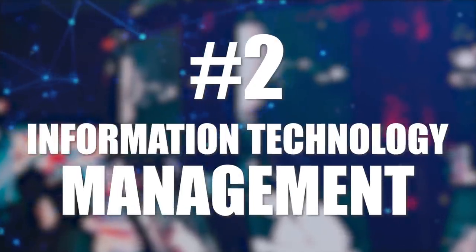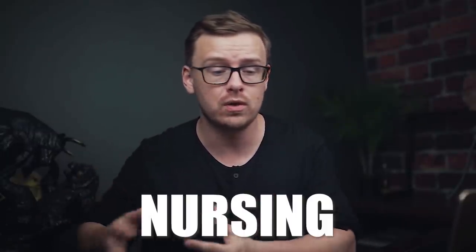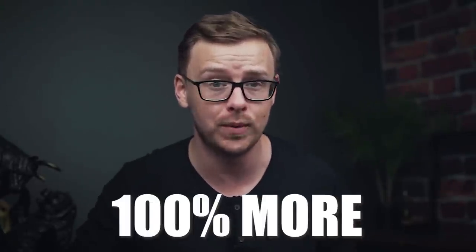Next on the list is information technology management. This is very similar to IT, but with more emphasis on the business and management side of things. Anytime you go into a career — whether it's nursing, accounting, or even working in a grocery store — managers make a lot more than the average person. Somebody managing accountants can make 50% or even 100% more than an individual accountant. The same goes for IT: if you're a manager, you make a lot more money, but with that comes a lot more responsibility. Information technology management is super solid when it comes to the numbers, and there's lots of job growth out there.